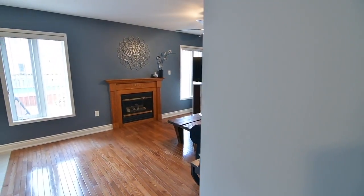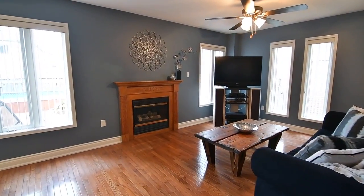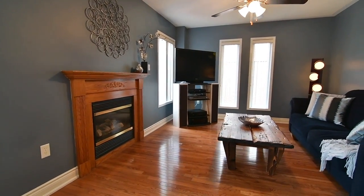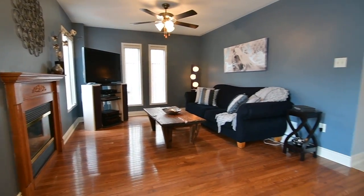Hardwood floors are also found in the spacious light-filled great room, which is complete with a cozy gas fireplace and a ceiling fan, and which overlooks the custom gourmet kitchen.